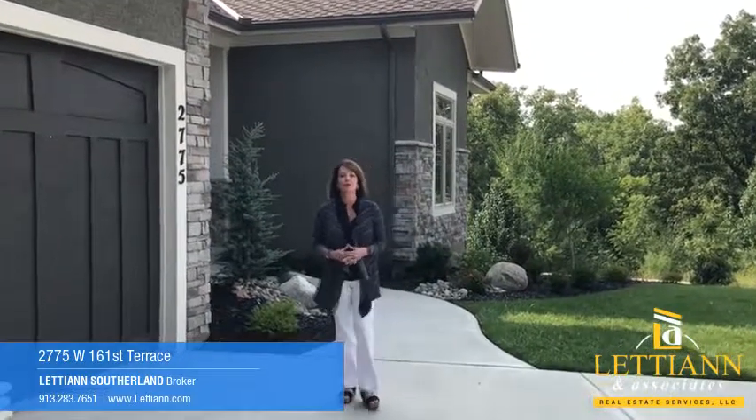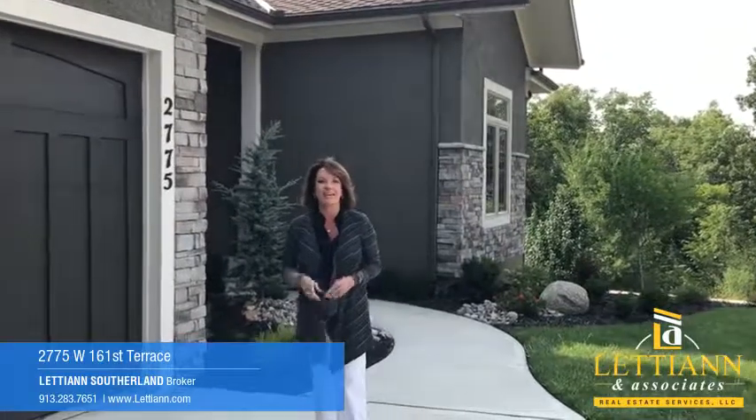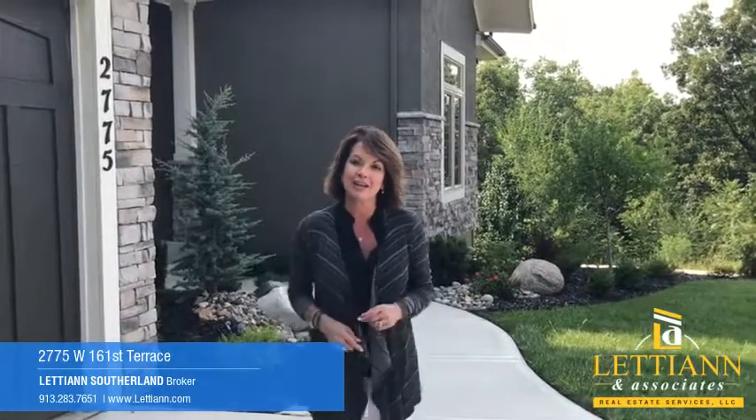Hey there! Welcome to 2775 West 161st Terrace in Stilwell, Kansas. I have this brand-new reverse story and a half on a three-quarter acre lot. Four bedrooms, four full bathrooms, and one half bath. Let's go inside and check it out.